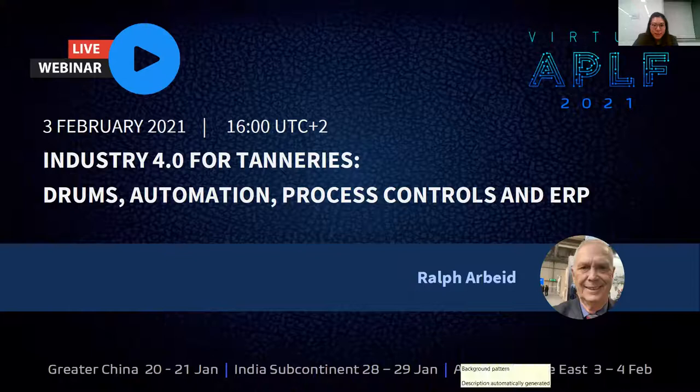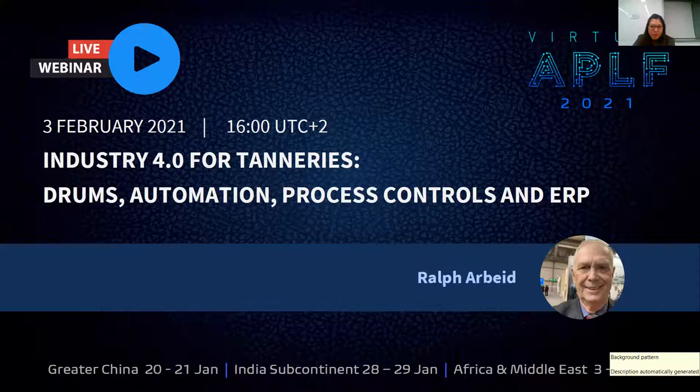Hello, everyone. Welcome to Virtual APLF. I'm Xavier from APLF Hong Kong. In this two-day event, we will focus on Africa and Middle East area, bringing together industry leaders and innovators from leathers, chemicals, machinery, and technology companies to come to our platform. And we define what it means to be connected.